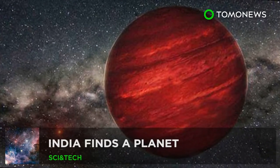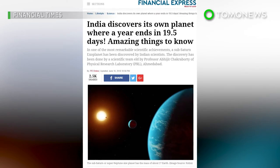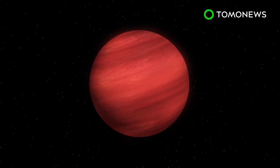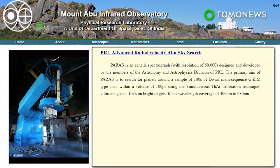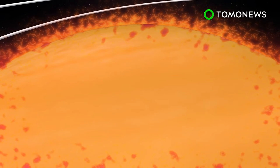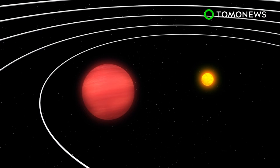India has discovered a new planet. The Financial Times reports that a team of scientists in India have discovered a sub-Saturn-sized exoplanet. The planet's sun-like star is reportedly 600 light-years away from Earth. The planet has a mass of around 27 Earths, while its radius is six times that of Earth. The surface temperature of the planet is approximately 600 degrees Celsius, which makes it virtually uninhabitable. Distance-wise, it is seven times closer to its sun-like star in comparison to Earth and its sun.